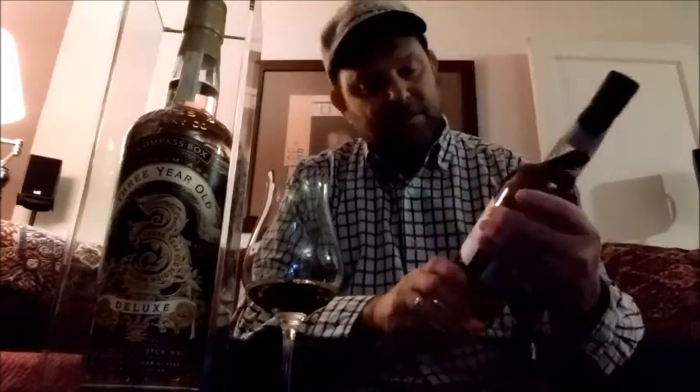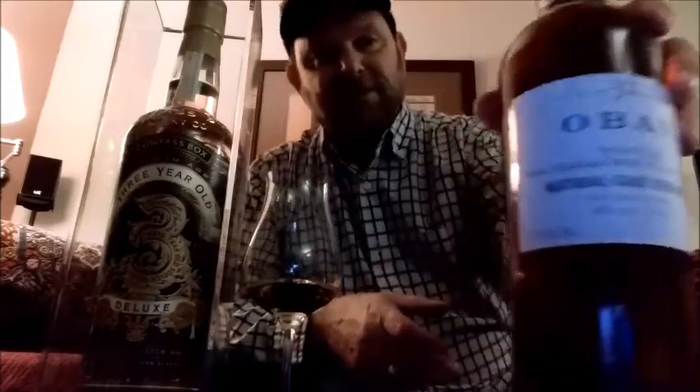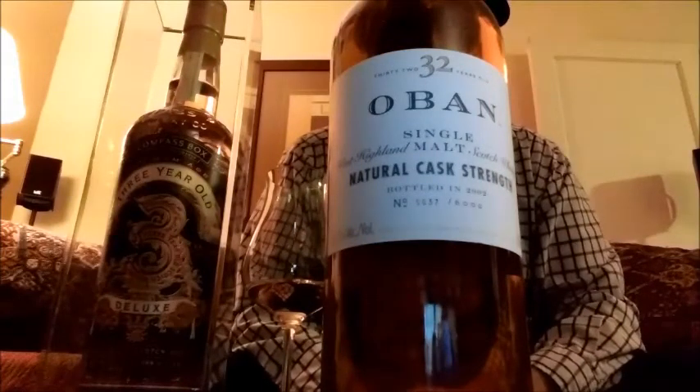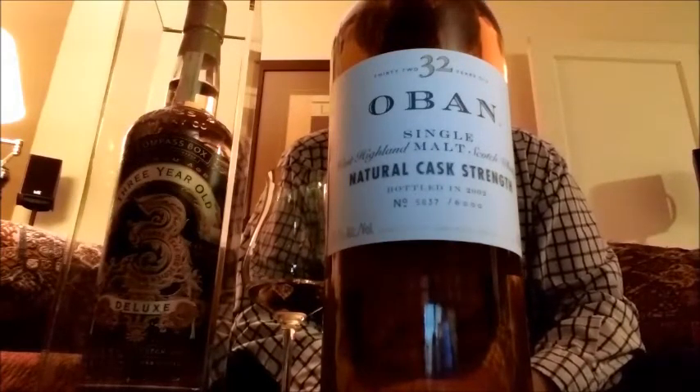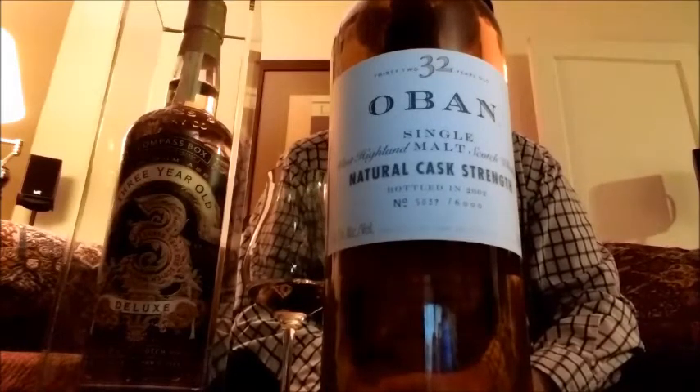So I paid her cash and looked at the bottle again when I got in my car. I didn't even know this distiller made an expression this age. You wouldn't even think to find high-quality whiskey at this store. And this was out of place. I'm sure it was priced as a 14-year-old. But as you can see, it's an Oban 32-year, bottled in 2001, distilled in 1969.